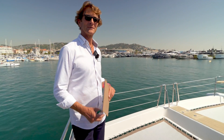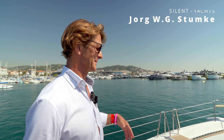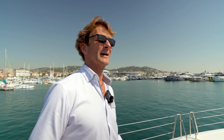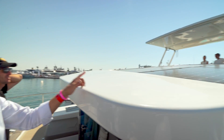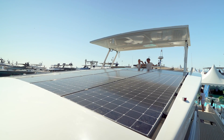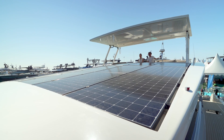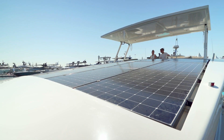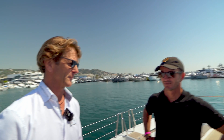Here in the front you can see some sunbeds to relax and enjoy in the shade or in the sun. If you look at the roof, you can see solar energy. We have 12 kilowatt peak of solar panels here on this roof, on the roof above, and on the other side. When we go up you'll see it better, but that is where the energy comes from.